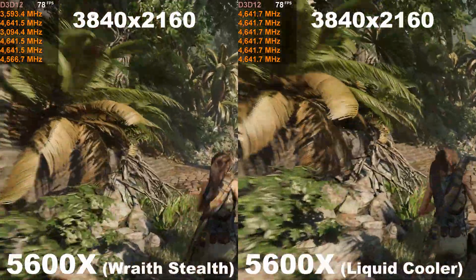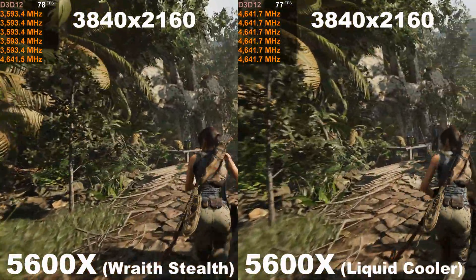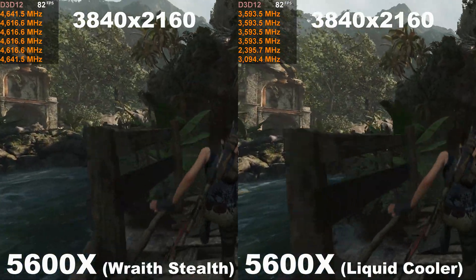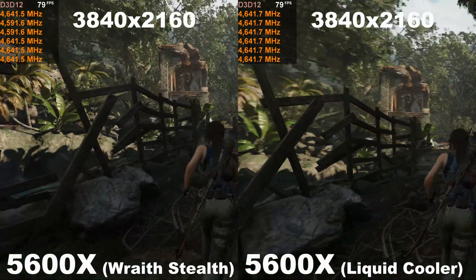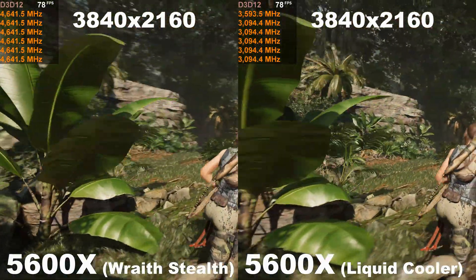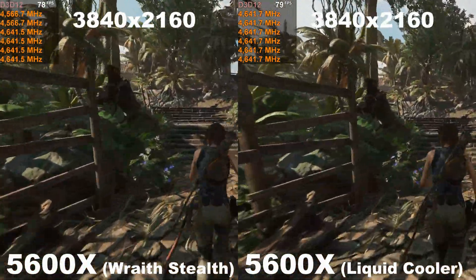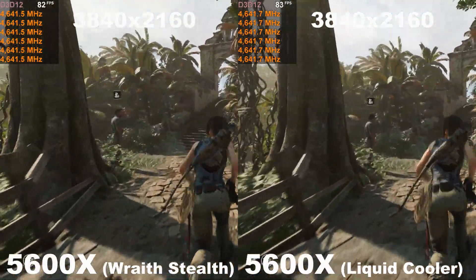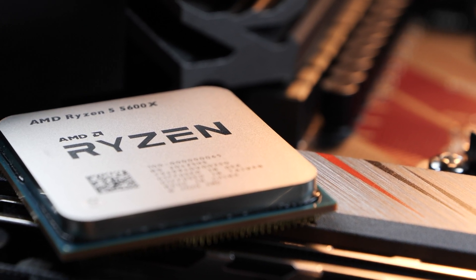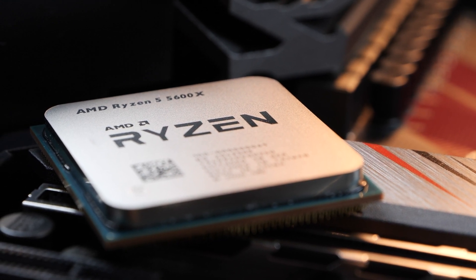In-game in Shadow of the Tomb Raider, I'm reading out roughly 4642 MHz when using the box cooler, sometimes maybe a bit less than that — pretty much identical results with my liquid cooler. So as long as the CPU is not under heavy AVX loads, there don't seem to be any noteworthy differences in clock speeds, and that is great news for gamers, because that means you don't necessarily have to go out and buy a better cooler to get maximum performance in games. Alright, now here are the benchmarks — enjoy!